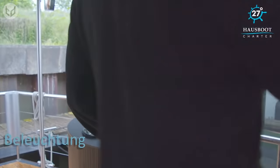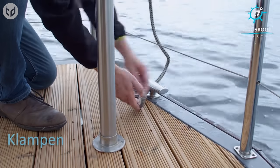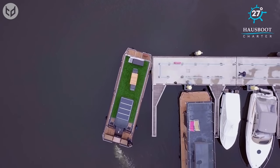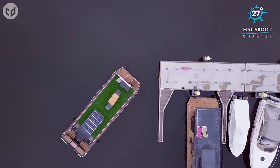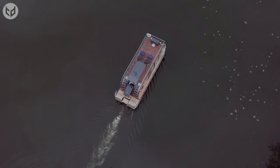If you get bored of one location, simply turn on the engine and head somewhere new. This mobile abode is currently available to rent for around 220 euros per day, or 1,500 euros per week — that's about $270 or $1,800 US dollars respectively. Prices vary depending on the time of year you decide to book, but surely the summer months are when it's really worth having.